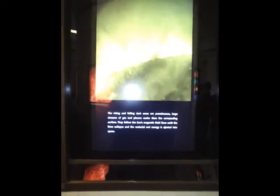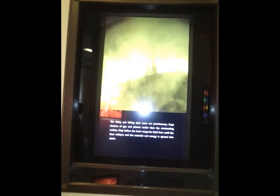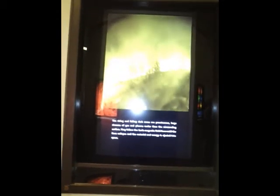That was space weather. Now this is a time-lapse movie of four days, February 16th to 19th, 2003, of the edge of the sun — NASA's Transition Region and Coronal Explorer, TRACE, in space. The rising and falling of dark areas are prominent — large streams of gas and plasma cooler than the surrounding surface. They follow the sun's magnetic fields until the lines collapse and the material energy is ejected into space.